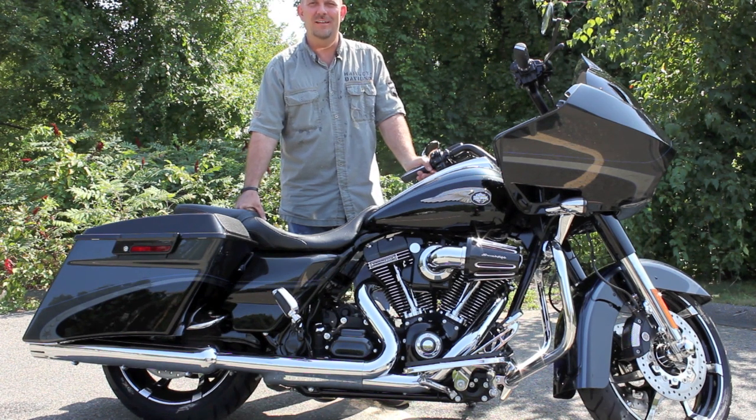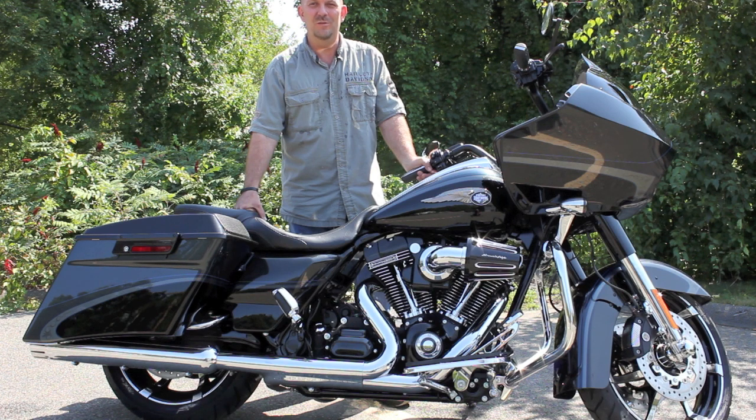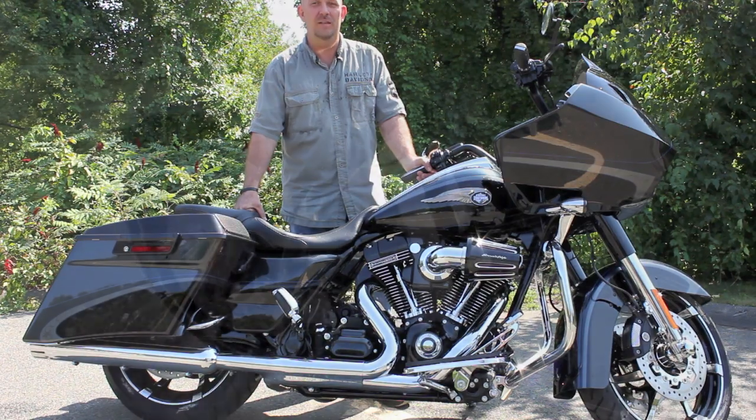Hi, I'm Rob with High Octane Harley-Davidson in Vilricka, Massachusetts. Today I'm here to introduce you to what is undeniably the hottest bike on the planet right now, the 2013 CVO Road Glide Screaming Eagle.